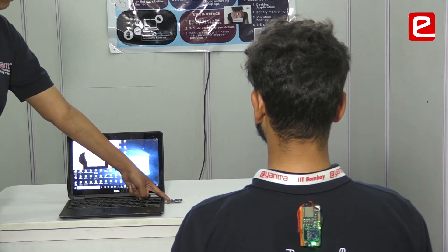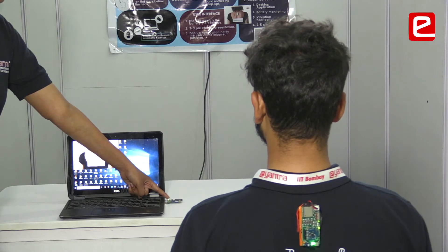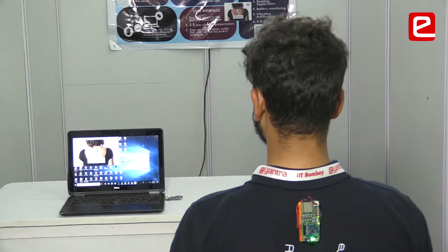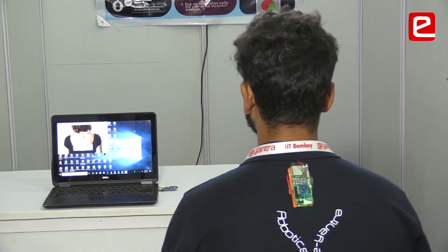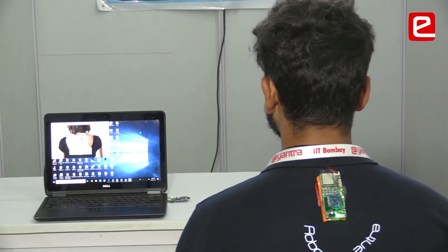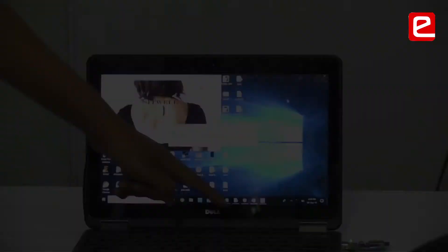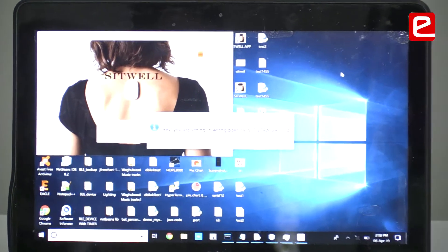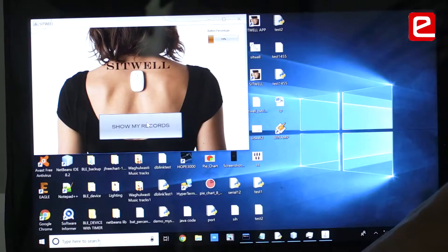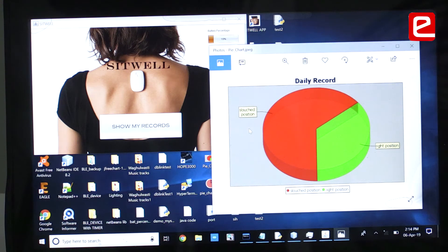In laptop mode, the device automatically connects to the receiver. It communicates wirelessly using BLE — Bluetooth Low Energy. When the user slouches, the device vibrates after a predefined time, and a notification pops up on the screen. This notification does not go away unless the user returns to correct posture. Pressing 'Show My Record' displays a 3D pie chart showing the percentage of time spent in slouched versus unslouched positions.